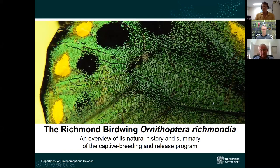Dr. Ian Guinter begins: the Richmond Birdwing is big, spectacular, and extremely eye-catching. I'll introduce the butterflies by illustrating their beauty and clearly show the difference between the two sexes. I'll then give an overview of the species' distribution, its life cycle and ecology, describe the threats it faces, and provide a rundown on the Department of Environment Science captive breeding and release project I've been involved in.